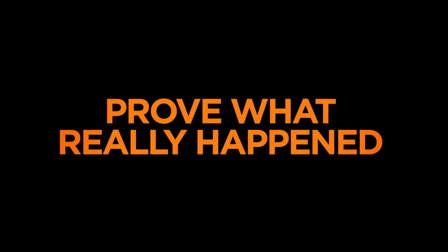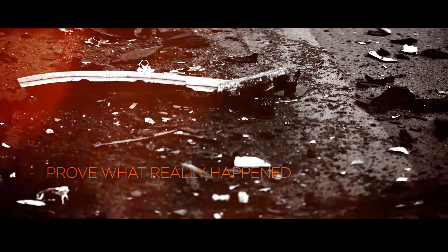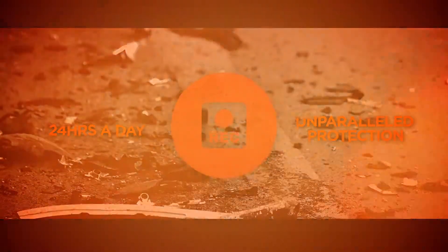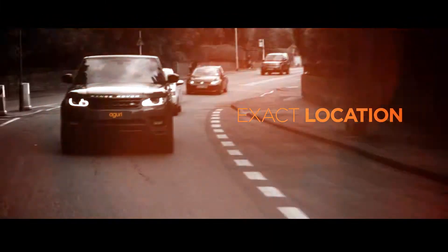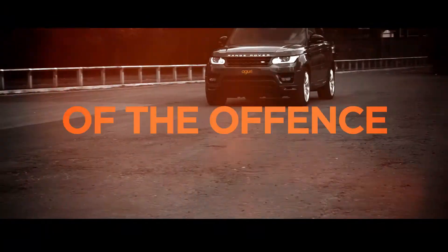Prove what really happened. If you've ever been in an accident that wasn't your fault, you'll know how important it is to prove what really happened. DX20 will keep on recording 24 hours a day, offering unparalleled protection. Its 150-degree wide-angle lens and built-in GPS will track every journey, pinpointing the exact location of any accident or event and confirming the exact time and date of the offence.